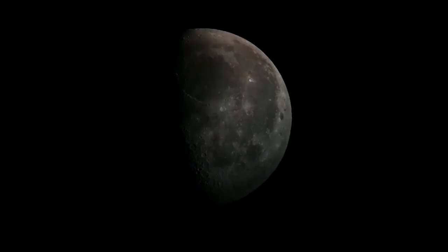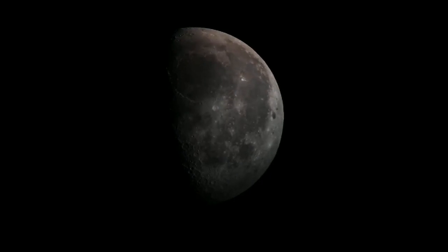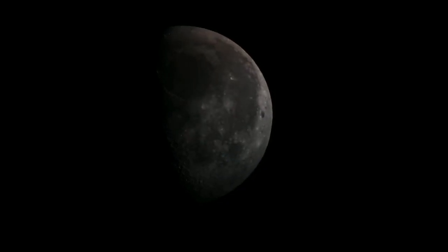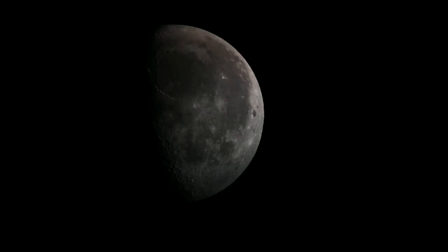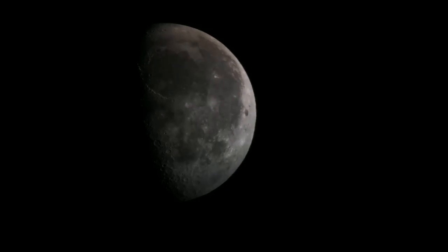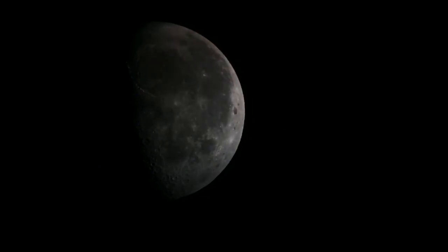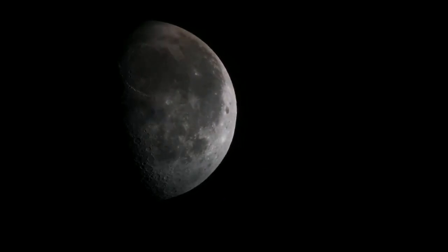Yes, I'm making it really dark, let me adjust that. The big black circle at the top at 12 o'clock — that's Mare Imbrium, the Sea of Rains.